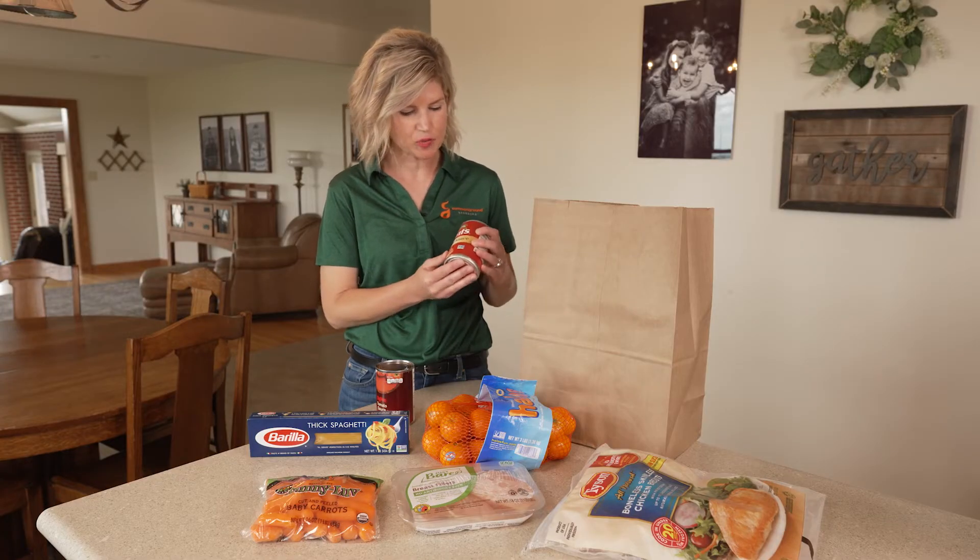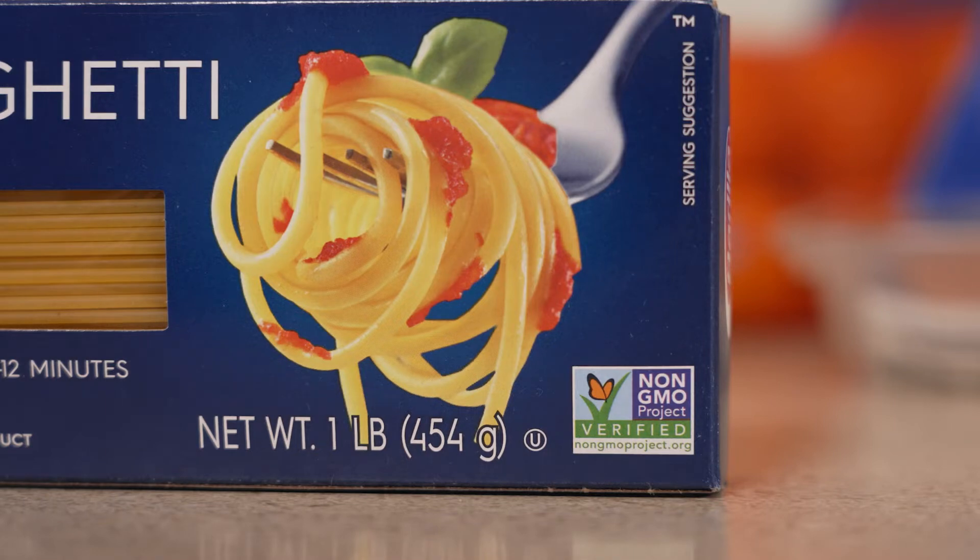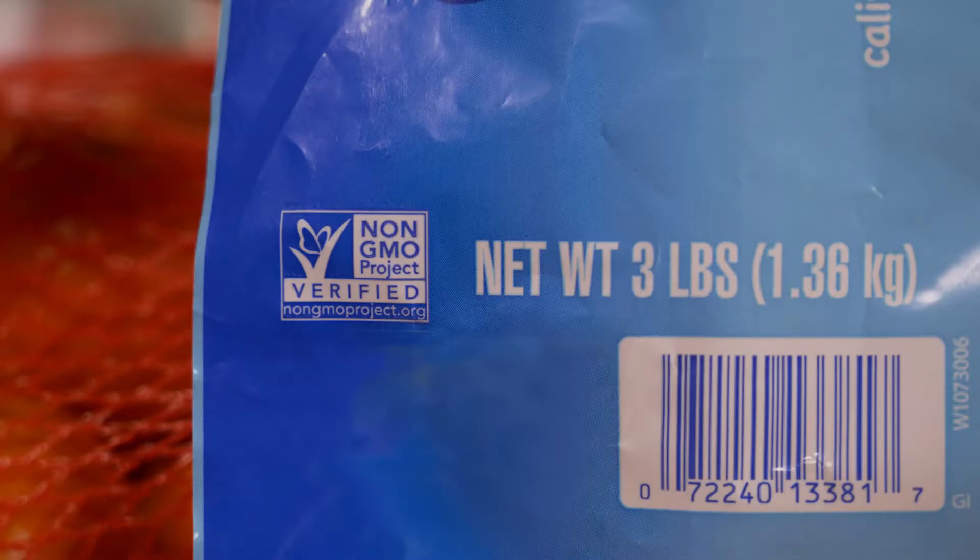On this can of tomatoes we have the Non-GMO Project Verified label. It's also on this box of spaghetti and this bag of mandarin oranges. So what does that mean? Tomatoes, wheat, and oranges — there's no GMO alternative. So essentially this label has no meaning because there is no GMO alternative for these products.